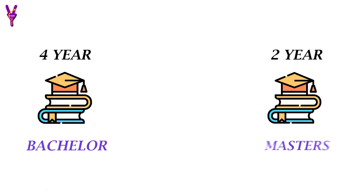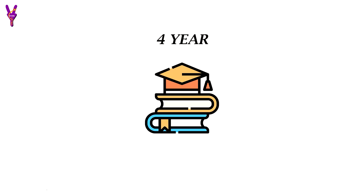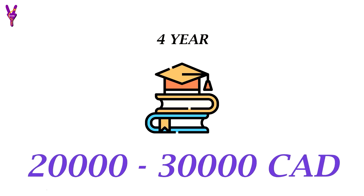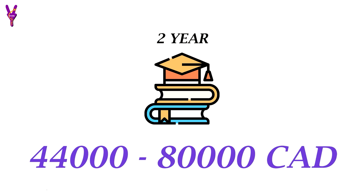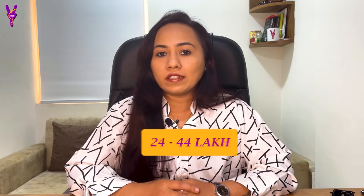Now we will talk about Canada. Canada compared to UK is a little cheaper, and there is a lot of difference between the fees. There is a 4-year bachelor's program and a 2-year master's program. The 4-year bachelor's program costs CAD 20,000 to 30,000, and the 2-year master's program costs CAD 44,000 to 80,000. Converting to Indian currency, that is approximately ₹24 lakh to ₹44 lakh in fees.